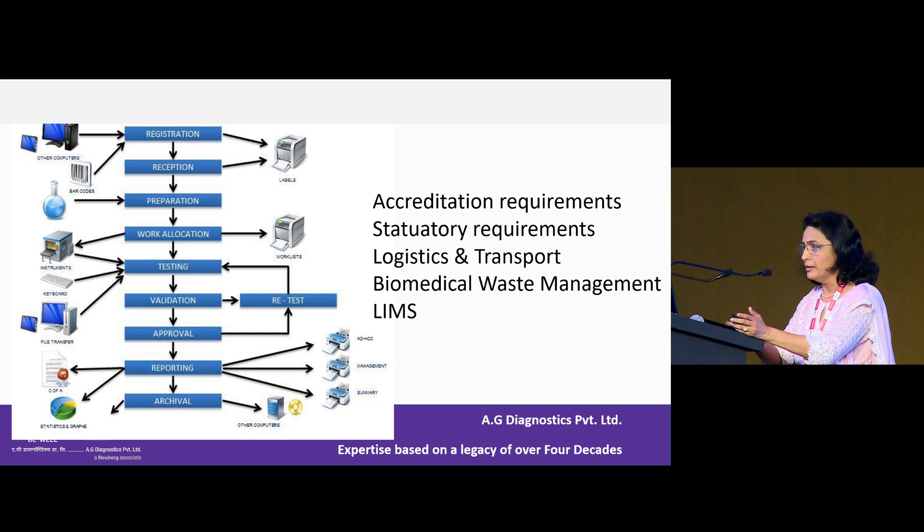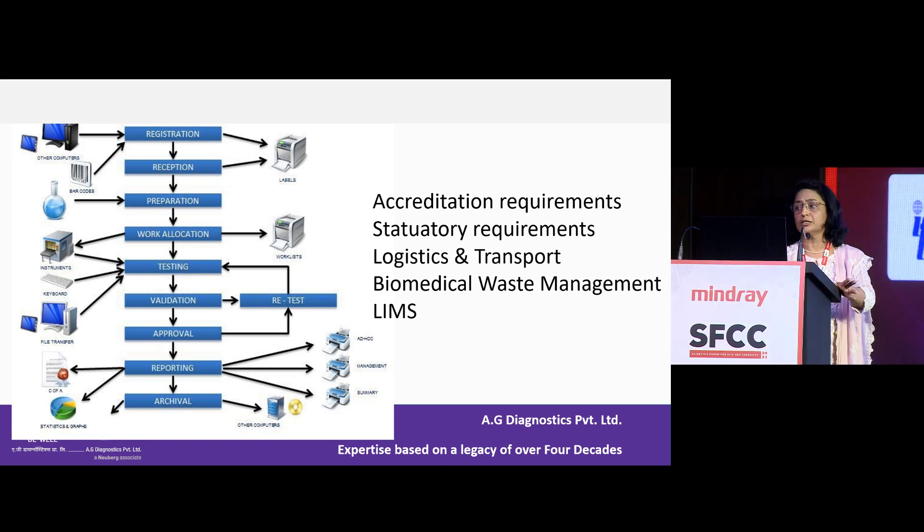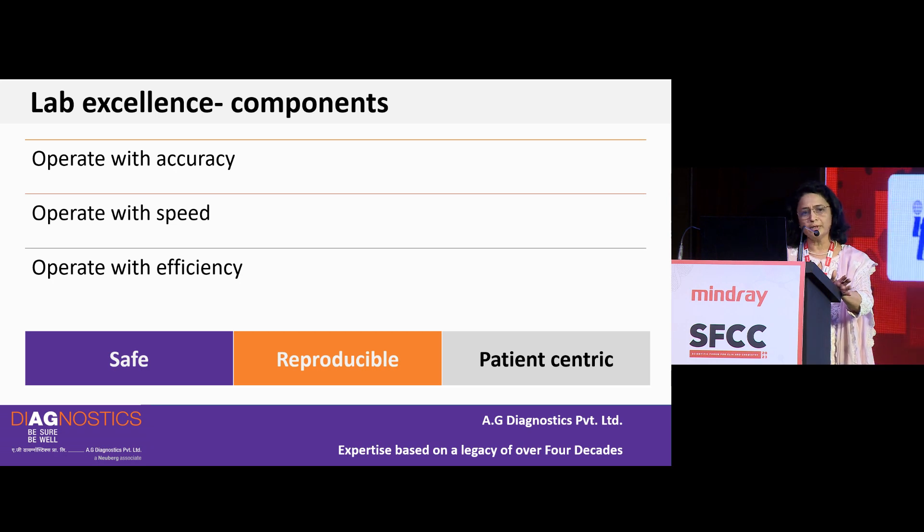We cannot depend only on my ability, only a physician's ability, only a pathologist's ability. We will have to look at certain methods, strategies and tools for quality management. When we talk about laboratory excellence, we want the laboratory to operate with accuracy, with speed and with efficiency in order to deliver safe, reproducible and patient-centric healthcare service.